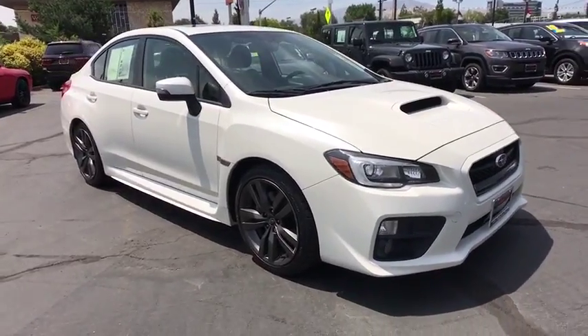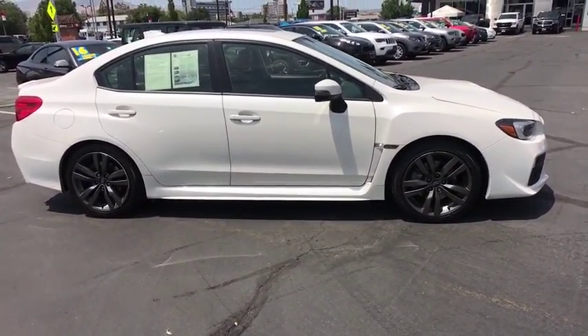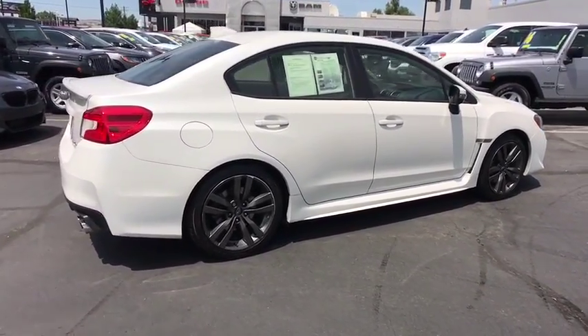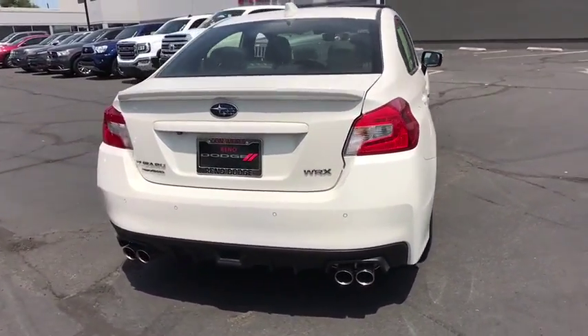The 2017 Subaru WRX. The Subaru WRX is built with performance in mind. Not only does it provide corner-hugging ability and power galore, but it also provides fantastic fuel efficiency. Plus, you get the dependability that we've come to expect from a Subaru. This vehicle has less than 40,000 miles.